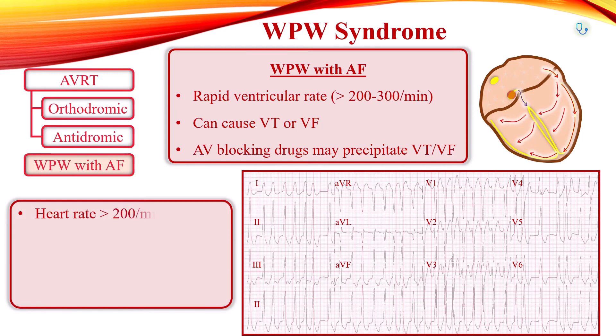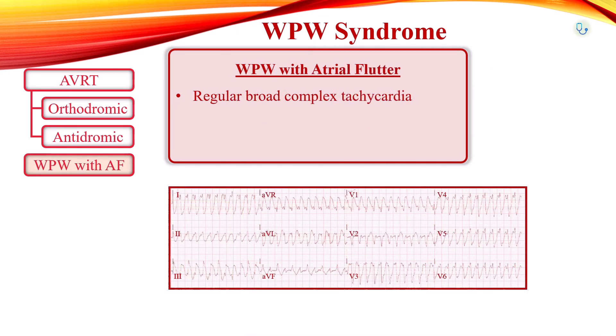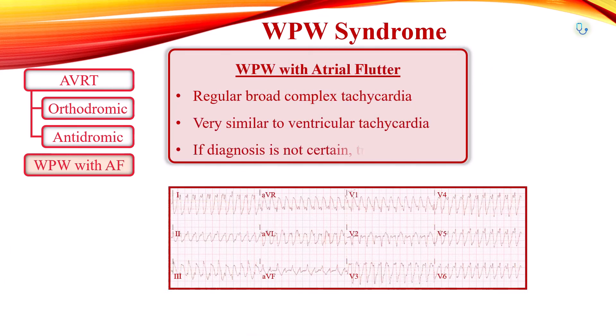EKG features of atrial fibrillation in Wolff-Parkinson-White syndrome are: heart rate more than 200 beats per minute with irregular rhythm, with extremely high rates in some places up to 300 beats per minute — which is too rapid to be conducted via the AV node. Wide QRS complex is due to abnormal ventricular depolarization via the accessory pathway, and subtle beat-to-beat variation in QRS morphology, unlike polymorphic VT. Atrial flutter results in the same features as AF, except the rhythm is regular and may be mistaken for ventricular tachycardia.